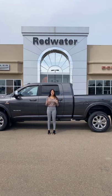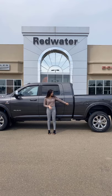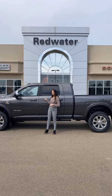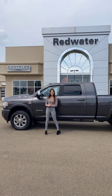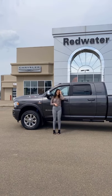This is a 2019 Ram 2500 Laramie. It is a mega cab. It has your heated rear seats, heated and cooled front seats, power running boards, the 360 camera, and your 6.7 liter Cummins.